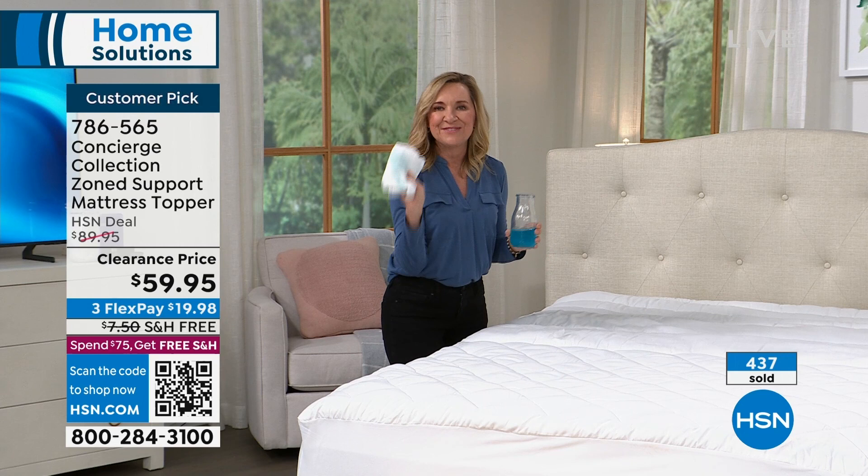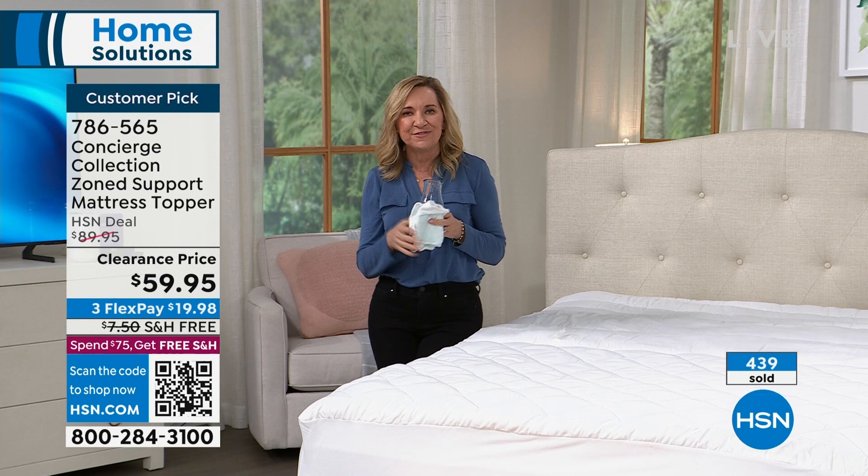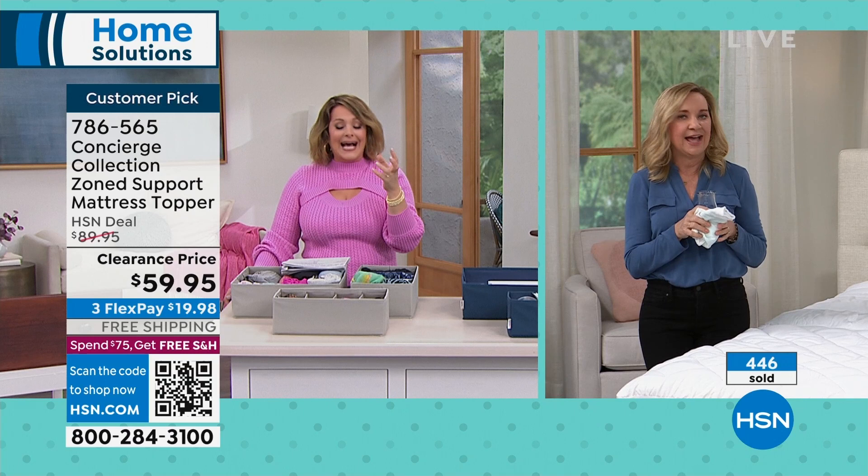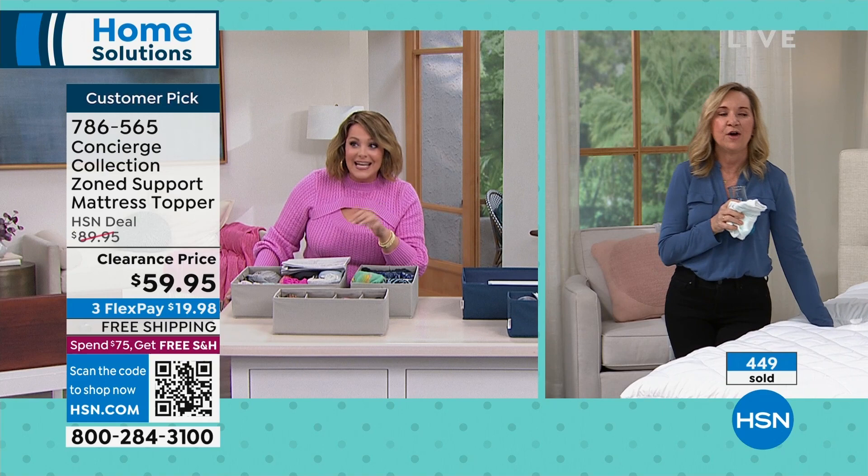Thank you, Ellen — that was so fun. With these features, they're usually $79 to $89, quite expensive. I can't believe the clearance price on a customer pick — it's not like the customer didn't like it. On a customer pick, it's a major clearance price. Ellen, so good to see you. She single-handedly taught me to put a mattress topper on all my beds and I thank her for it every day. Thank you for watching and picking that up today.